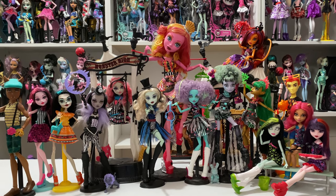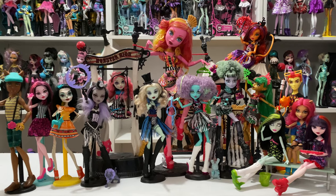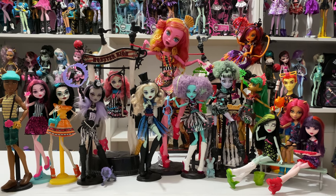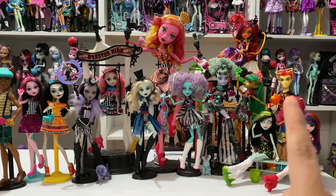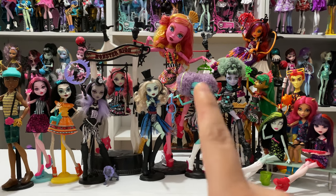Hey everyone, welcome back to episode 6 of Monster High Retrospective. Today we're going to be talking about Freak Du Chic and its little mini lines that accompanied it, like Scarnival and Ghoul Fair. We're going to start with the little lines and go to the big line.